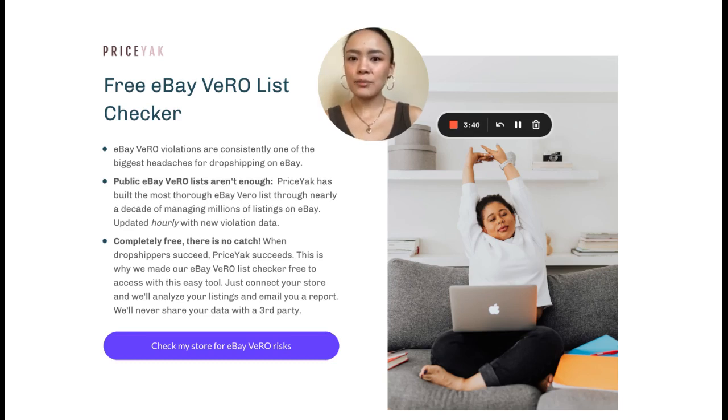The good news is that Priceyak probably has the highest, most comprehensive list of brands that care about this and have used eBay's Vero tools before to try to crack down on people selling their brands, so we can help protect you. When you connect your store through Priceyak's free eBay checker, all you have to do is link your store, do an authorization so that Priceyak can look at all the listings in your account, and check the brand against our giant database of tens of thousands of pieces of data.